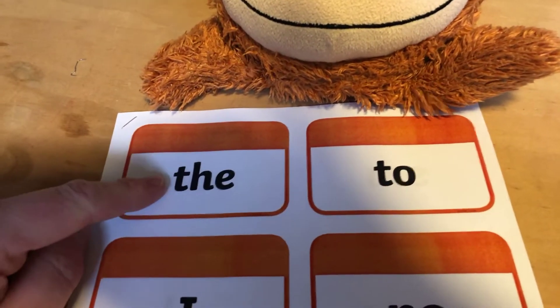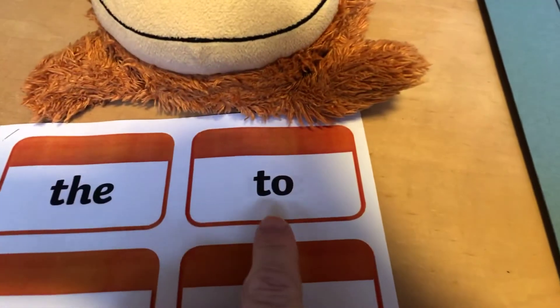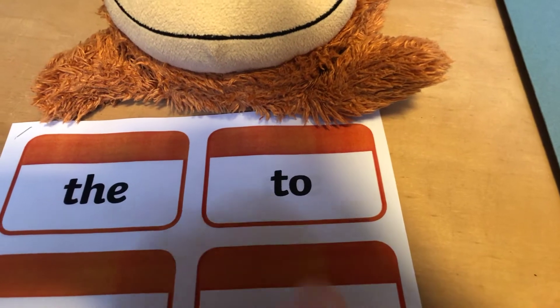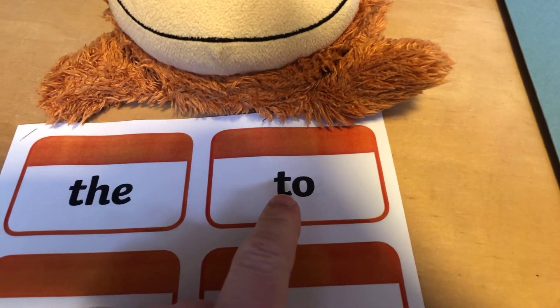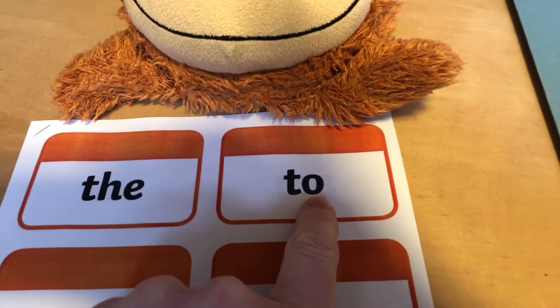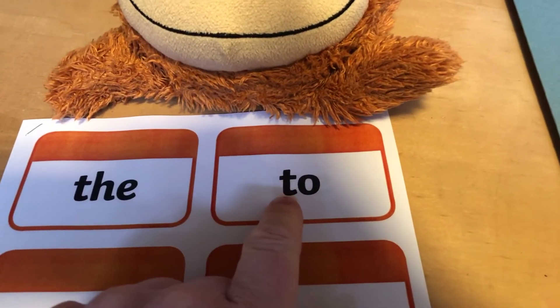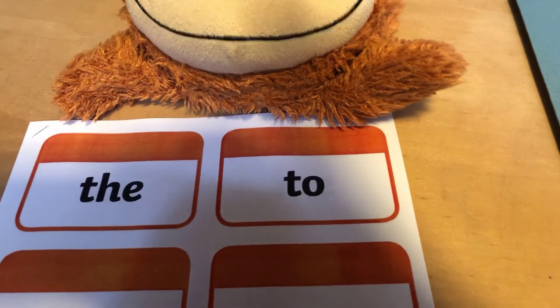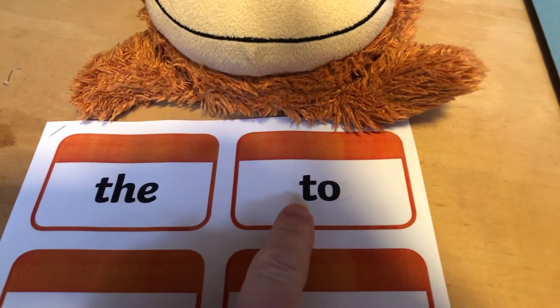So we need to make sure we can read this one. Do you remember what this one is? Remember it's tricky so we don't go T-O. The bit at the end is tricky. This word is T and this bit comes 'oo', so it's 'to'. Did you get that one? So we've got 'the', 'to'.